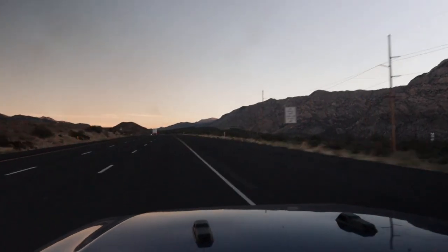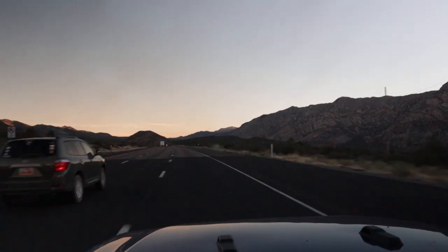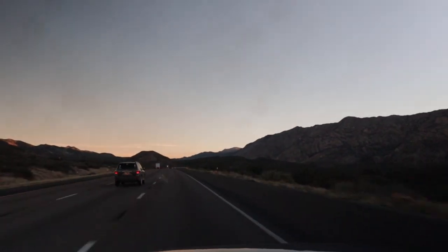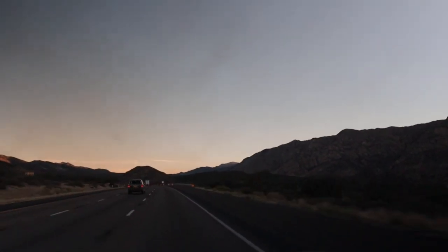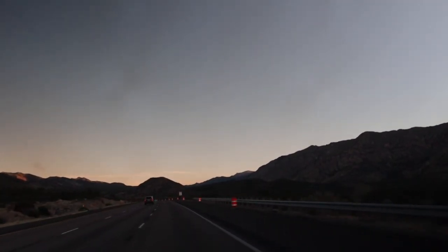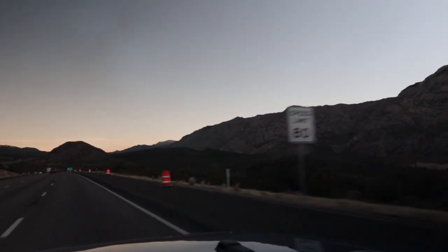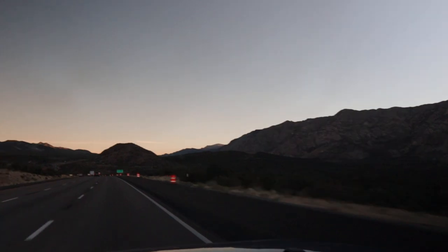Today I'm leaving the main part of Zion Canyon and heading to another part of the park that far fewer people visit: the Kolob Canyons section. You have to get out on I-15 and head north to get there, which allows you to drive a section of interstate where the posted speed limit is 80 miles per hour — not something most of us regularly experience.